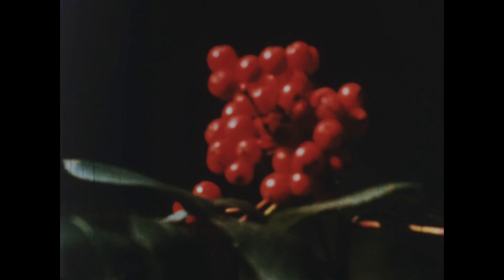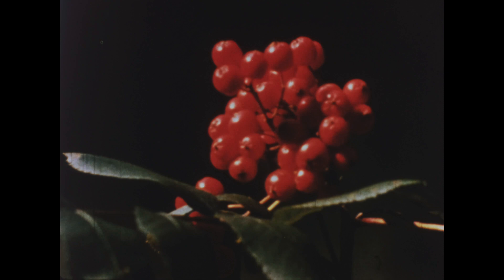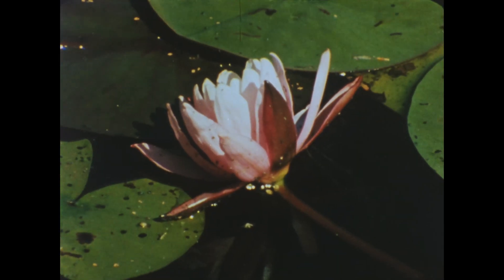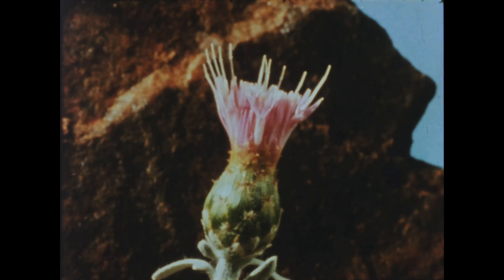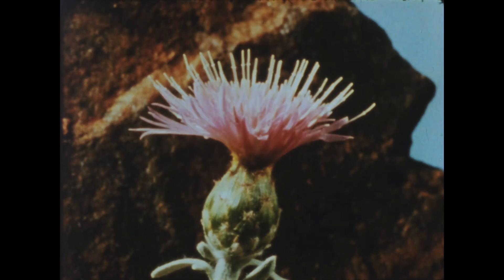If much in the world around us happens too quickly for us to see, the reverse is also true. When we look at the plant world, we deduce a stillness, an inactivity. We deny it the appearance of motion that the animal world so abundantly possesses. But the camera can take one picture now, and another sometime later, and so on. Time is compressed, and the plant world bursts into motion.